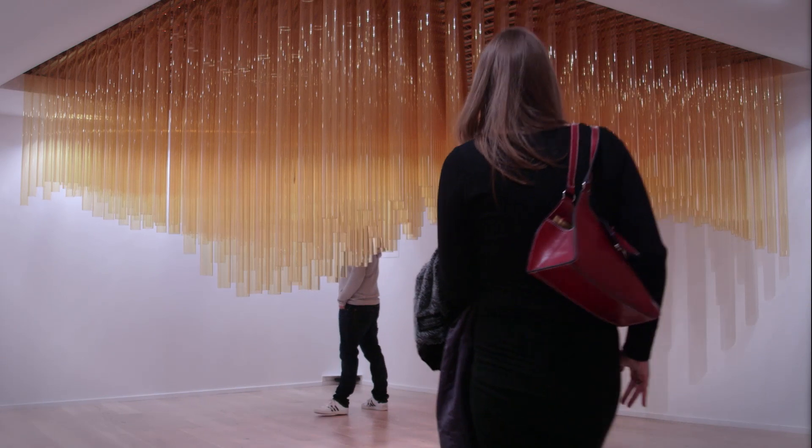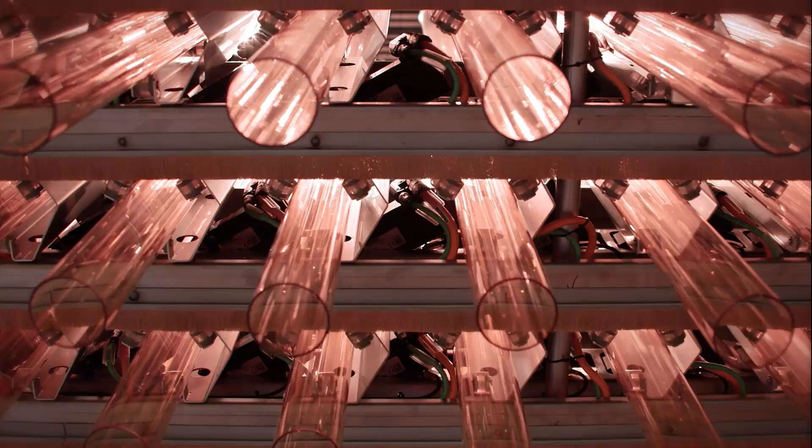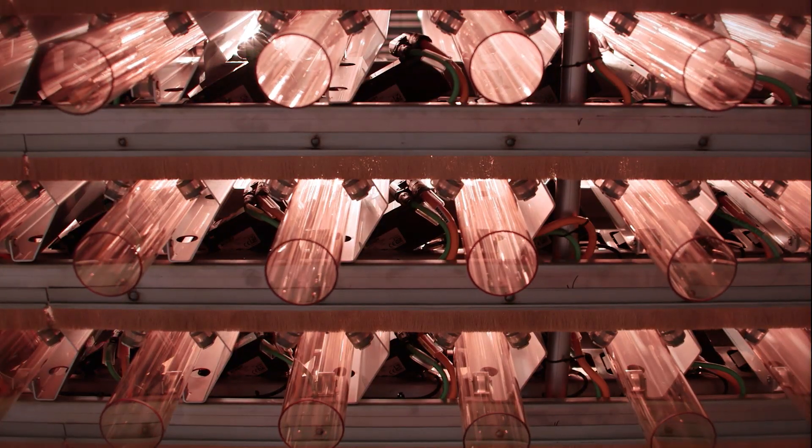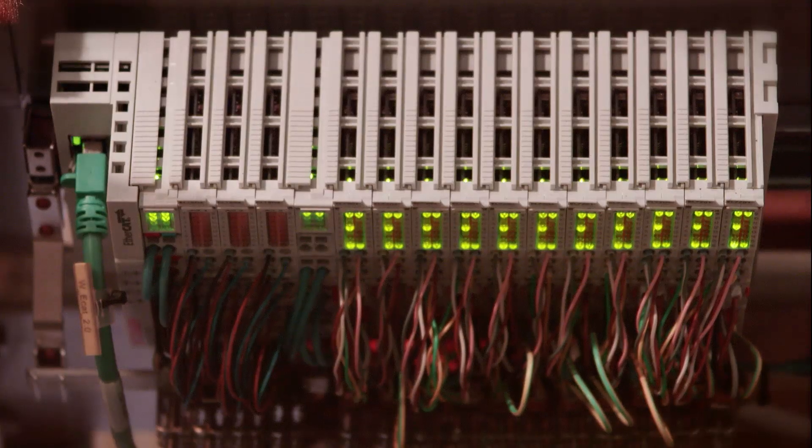Motion sensors in the floor signal that someone has entered the installation. A total of 529 AM8121 Beckhoff servo motors and 529 EL7201 servo terminals were installed in order to move the plexiglass tubes.